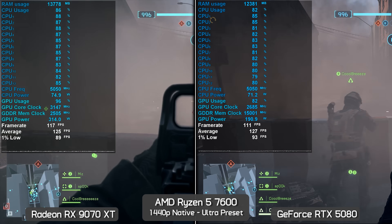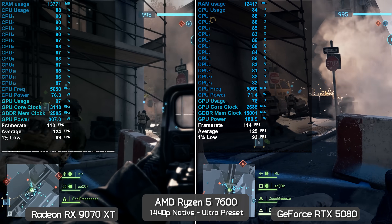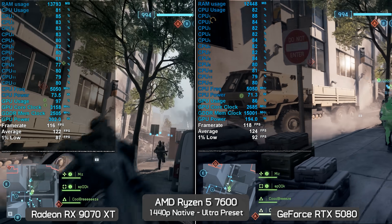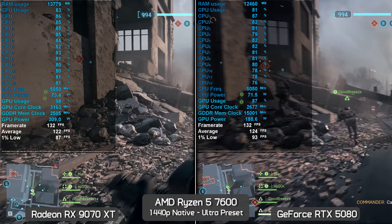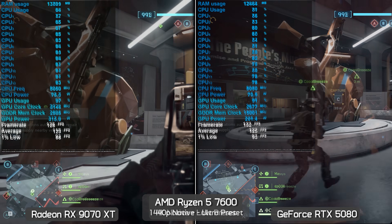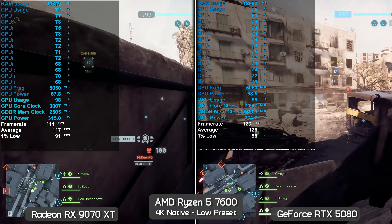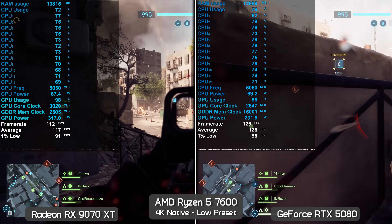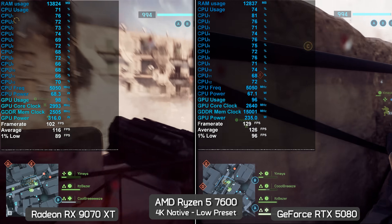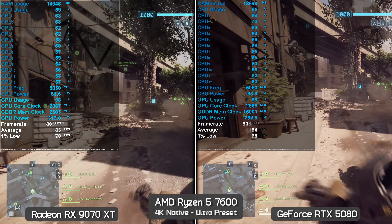Changing to ultra preset at 1440p does see the game become much more GPU-limited, but not 100% for both configurations. The 9070 XT is being maxed out, but interestingly the RTX 5080 isn't, and both configurations end up delivering almost identical performance. The GeForce GPU is now around 2% faster, but it's not until we reach 4K that the overhead issue is no longer a factor, where the RTX 5080 is still only about 5% faster despite both GPUs seeing over 96% utilization.